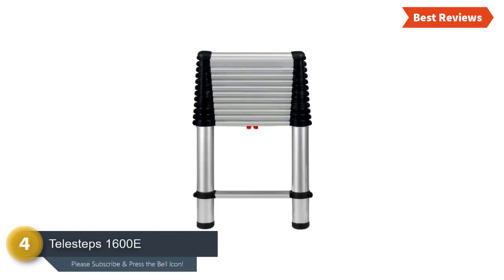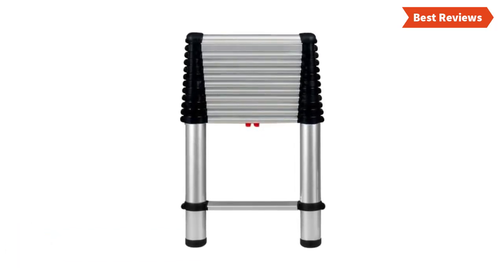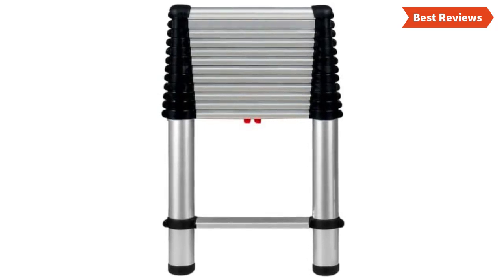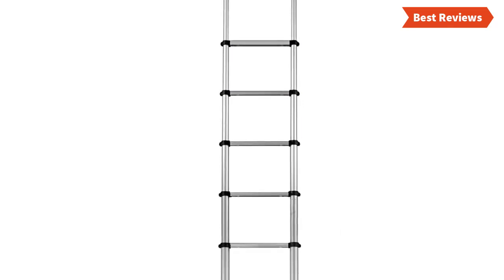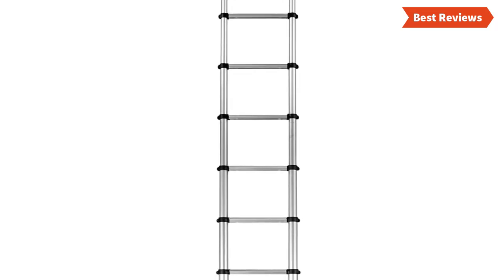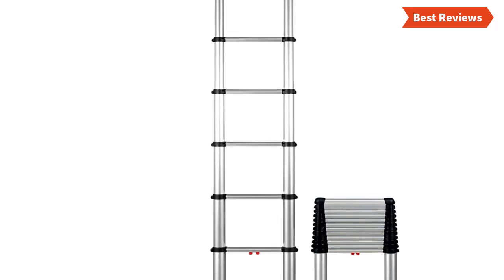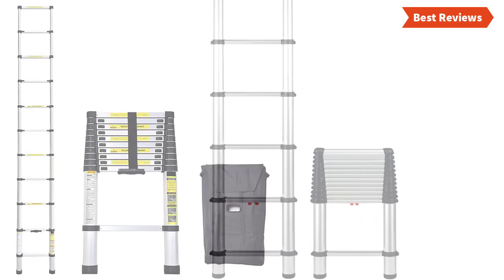Number four on our list is the Telesteps 1600E. This ladder is strong and sturdy, offering versatile and useful features. High-quality aluminum alloy has been used to make this extension ladder, which offers a 16-foot reach. It is easy to use, carry, and store, and is ideal for home, job site, office, RV, boat, farm, hunting, and other places. The construction includes 100% silicon pivoting feet for a safe grip. It weighs 23 pounds, can hold 250 pounds, and features a one-touch release mechanism with a safety indicator that confirms when it is locked.